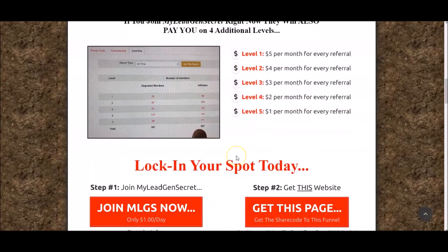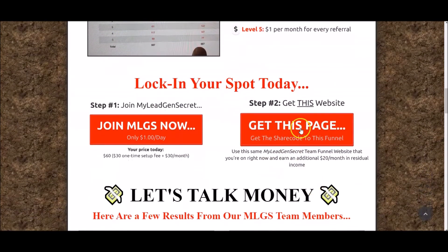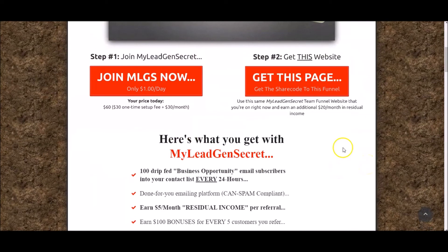Also, on top of that, if you get in with HBA and clone this funnel, you'll be able to clone this entire thing in a few clicks and make bonus $20 recurring commissions too. This is how I'm able to earn PayPal money online every single day. I highly recommend you check out My Lead Gen Secrets by clicking that second link in the description box below.